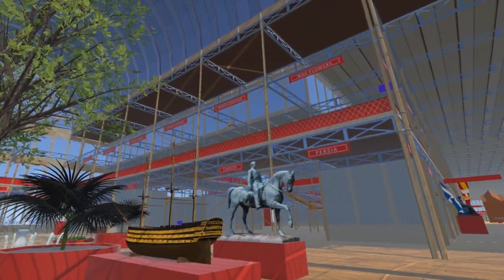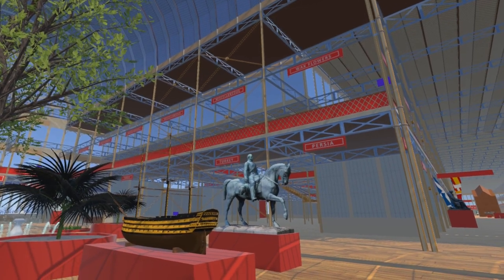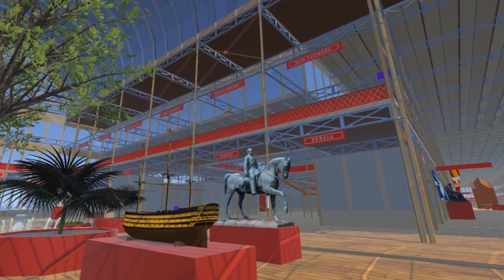Prince Albert is a model of the statue in Windsor Great Park. Many thanks to Michael Janssen for allowing us to use his model.